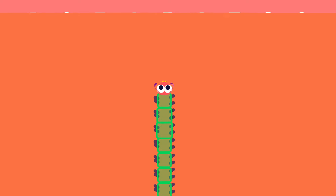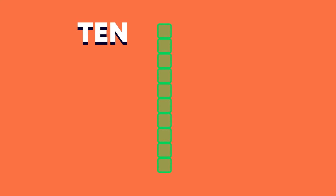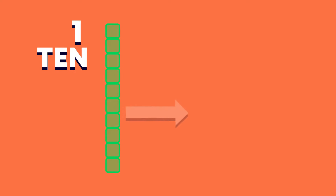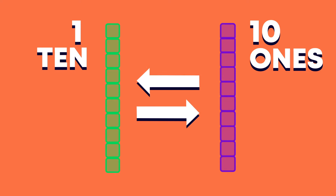Look, here comes a long caterpillar. This Base 10 block is called a 10. 1 ten is the same as 10 ones. 10 ones is the same as 1 ten.